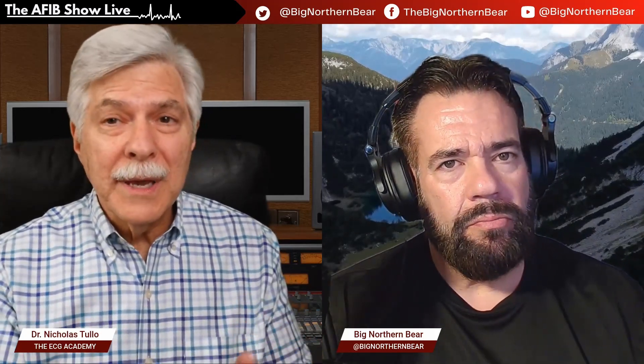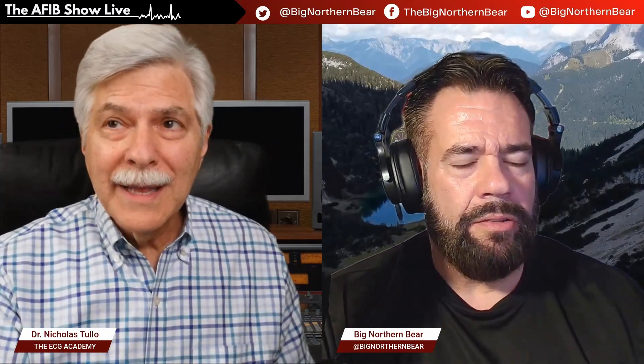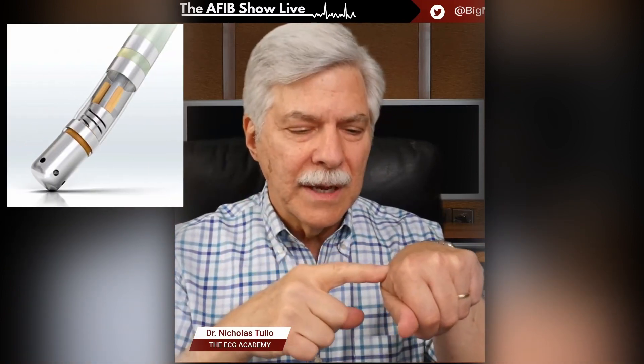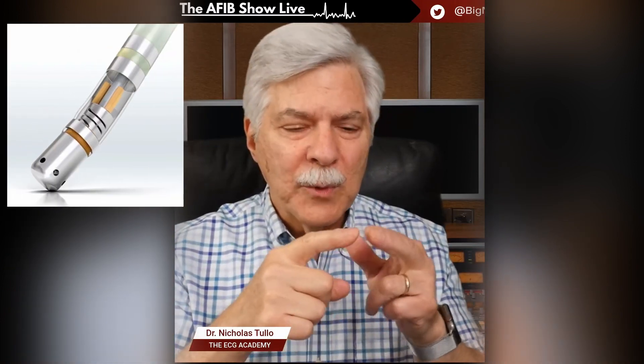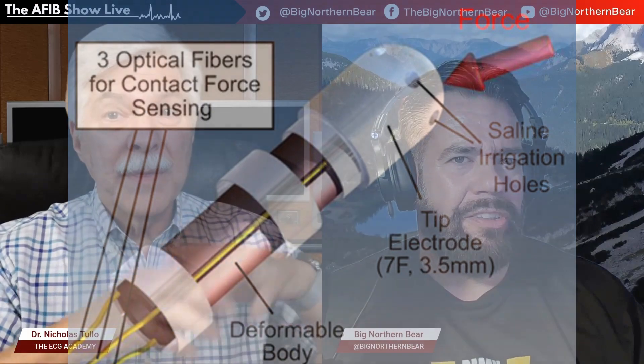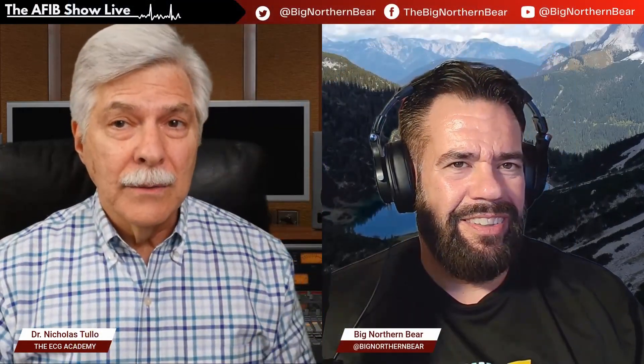It's really going to be a game changer — it's revolutionary. The last revolution we had was about 10 years ago when ablation catheters were developed with contact force sensors, so we could actually tell how much force we're putting on the tissue. That was 10 years ago or more — and some of that technology was even borrowed from video games.